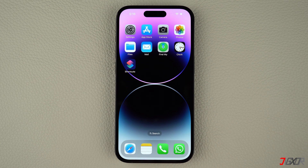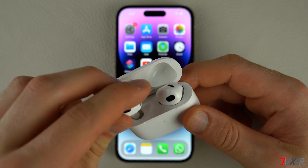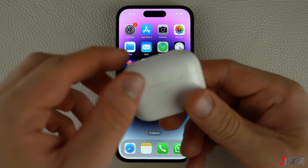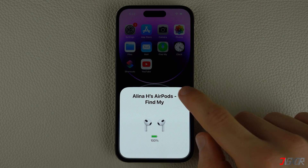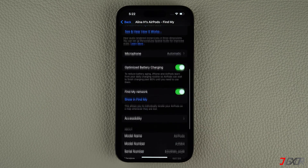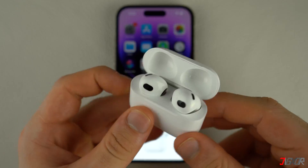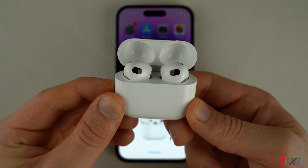For persistent software-related issues with your AirPods, resetting them is often the most effective solution. Place your AirPods in their charging case and close the lid for at least 30 seconds. If your AirPods are still paired to your iPhone, open the lid and remove the AirPods. Then open Settings, go to Bluetooth, tap the info button next to your AirPods, and click 'Forget This Device.' Once disconnected, place them back in the case with the lid open, then press and hold the button on the back for 15 seconds until the status light flashes from white to amber or red.